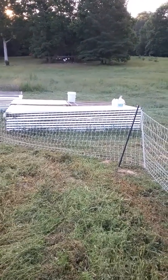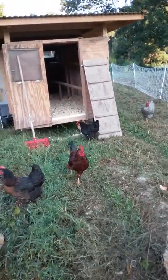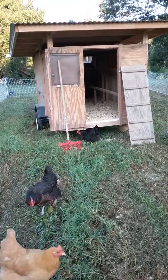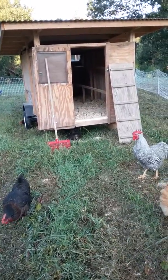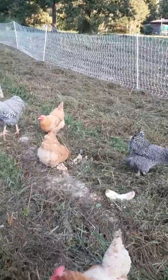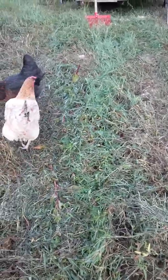We caught them all last night and put them in the chicken tractors where our meat chickens were, for a little while just to confine them. We're going to move them into the eggmobile probably tonight and see if they will stay in here. They seem happy.